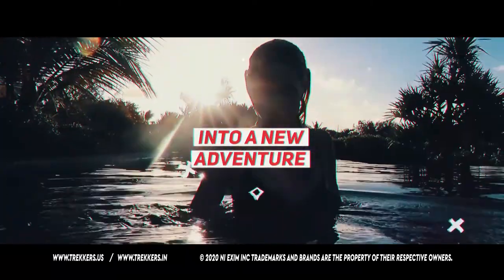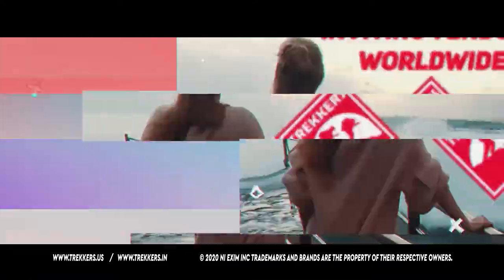This video is sponsored by Trekkers.in, India's fastest growing trekking, tours and activity marketplace. Download the app now!